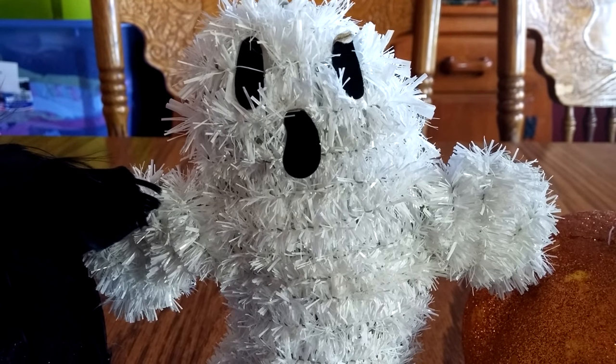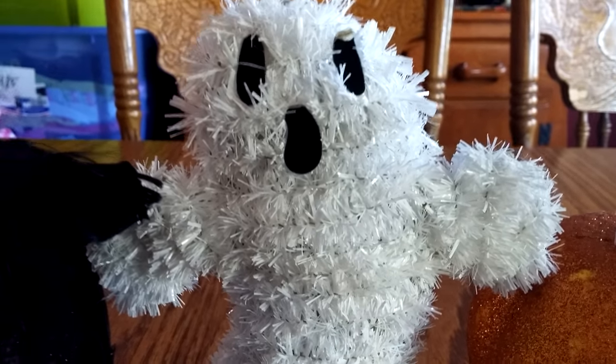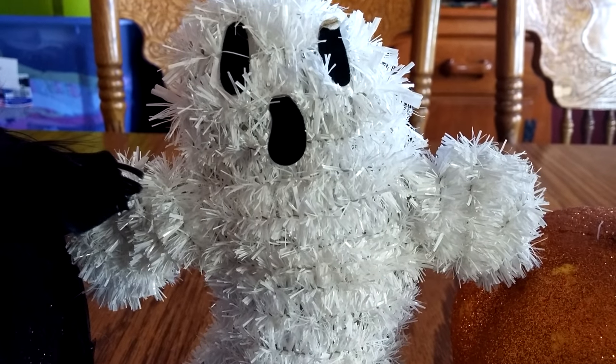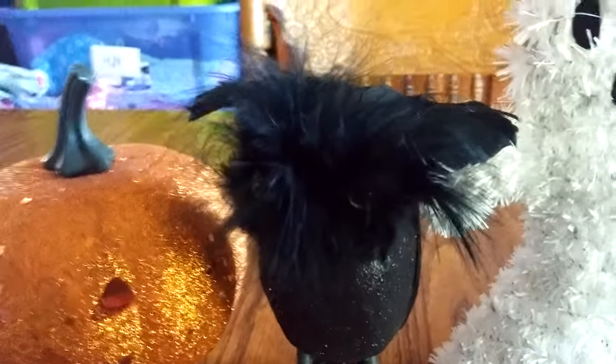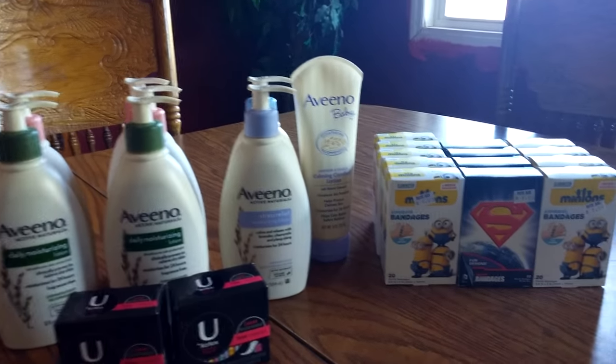Hello, my friends. Hello, my subscribers. This is your Rite Aid haul for Tuesday, October 11th. Okay, so this is our Rite Aid haul for today.